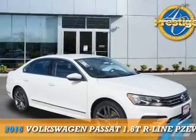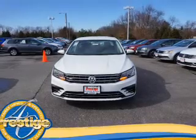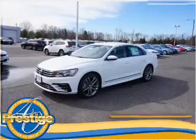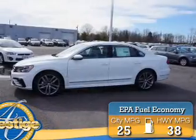Presenting the 2016 Volkswagen Passat. It's powered by front-wheel drive, a 1.8-liter four-cylinder engine, and an automatic transmission. Great fuel efficiency saves you money by requiring fewer trips to the gas station.